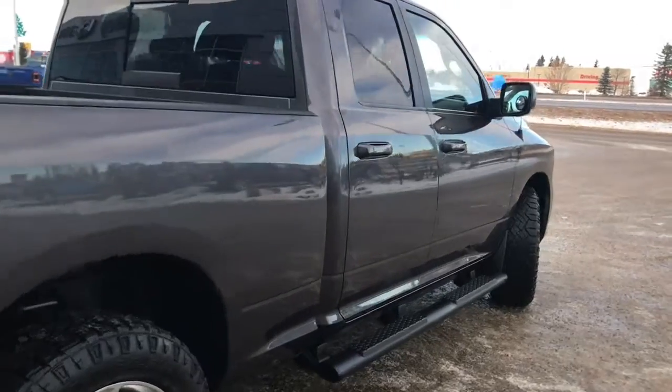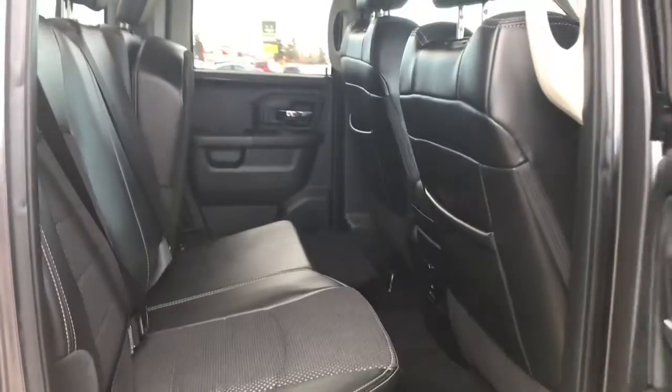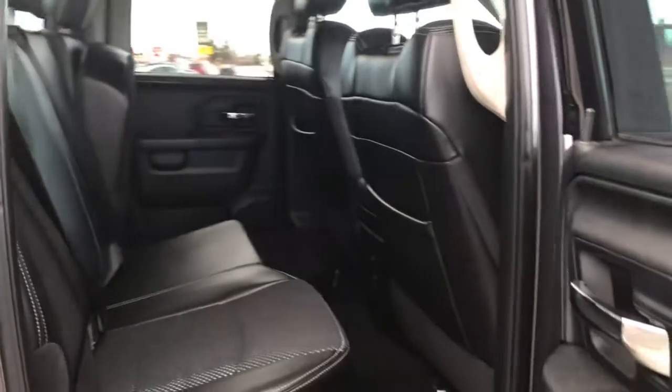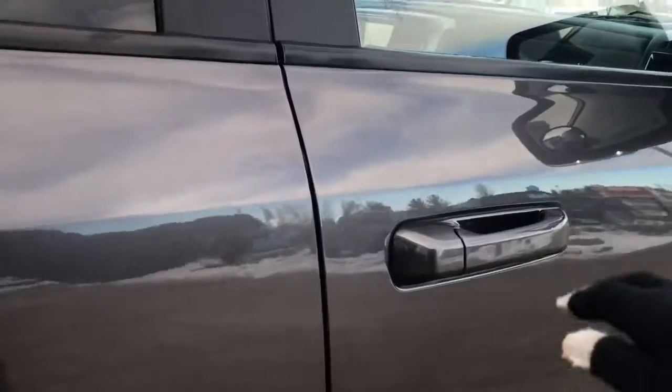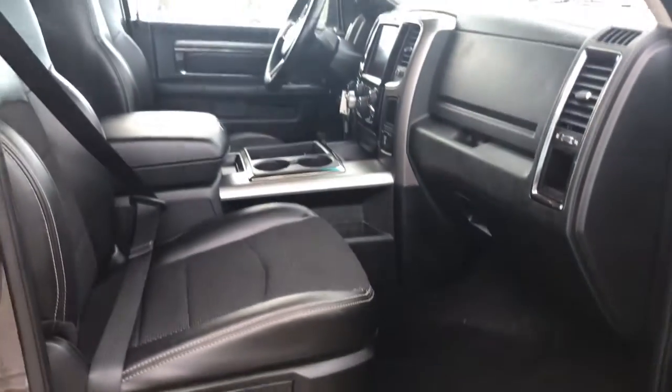This truck is definitely in amazing condition, very well looked after. Inside the passenger front door we have your power locks, power windows, and of course that manually adjusted seat.